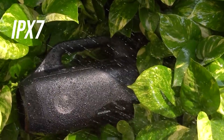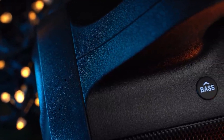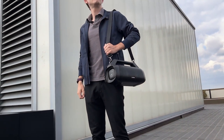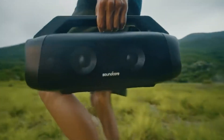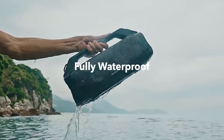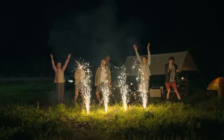It's waterproof and it floats. Don't worry if the Motion Boom Outdoor Speaker takes a plunge — it is fully waterproof, meeting the IPX5 standard, ensuring durability in various outdoor conditions. It can even float on water, making it the perfect companion for pool parties or beach outings.